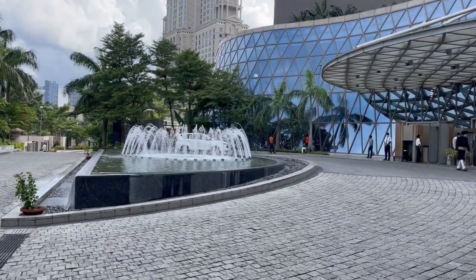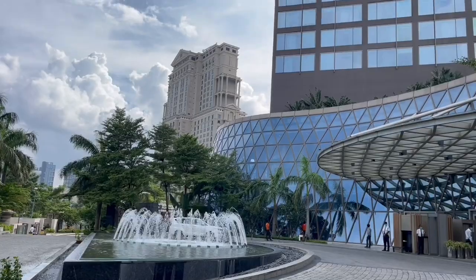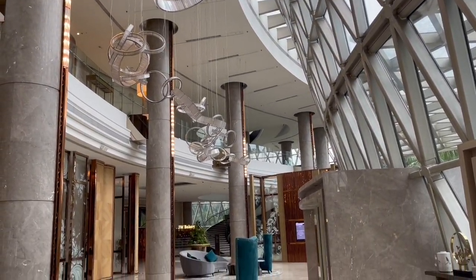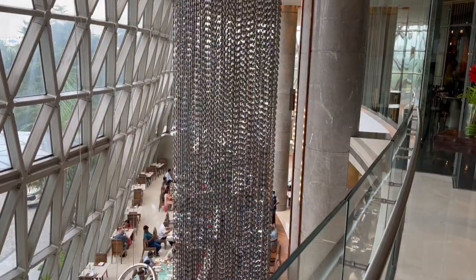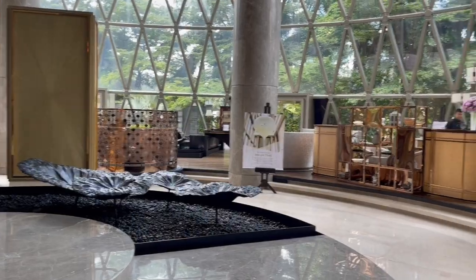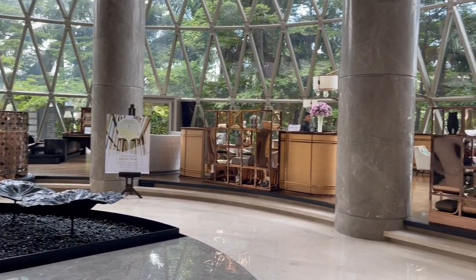I really love that glass facade. It covers the whole lobby and a couple of restaurant floors, giving you this amazing view. Depending on the time of day, it gives you different colors.